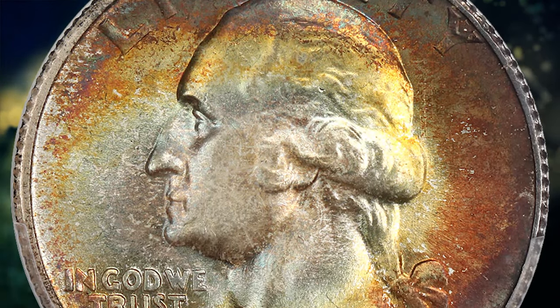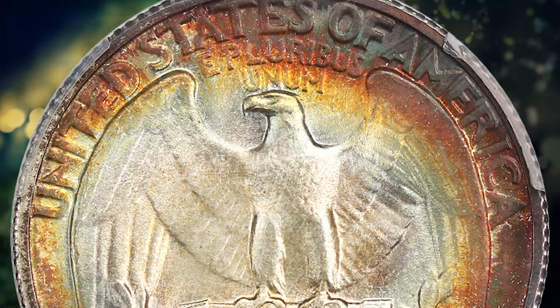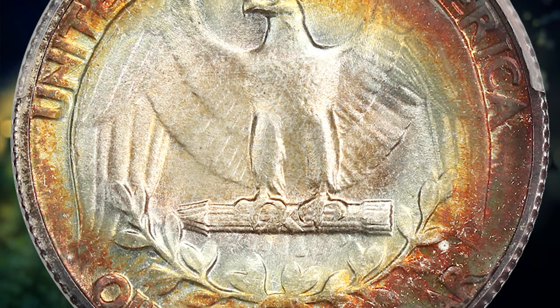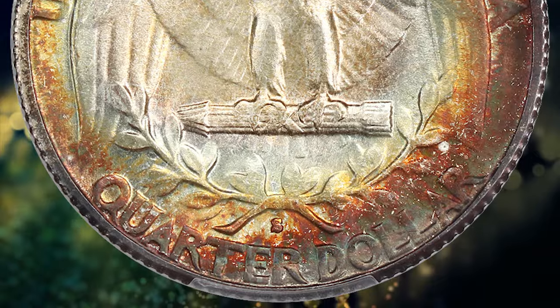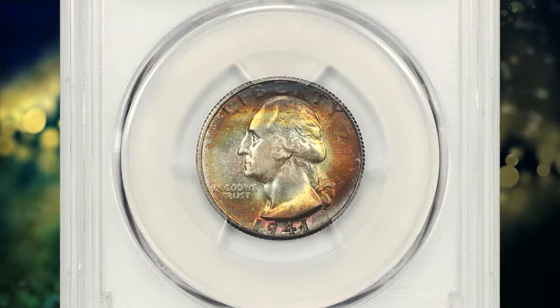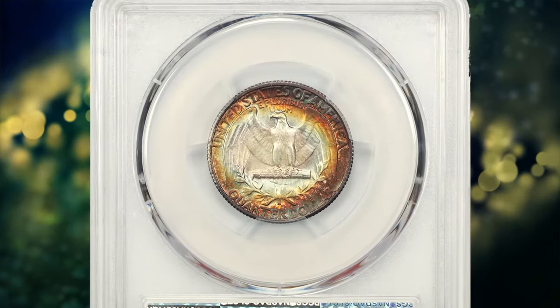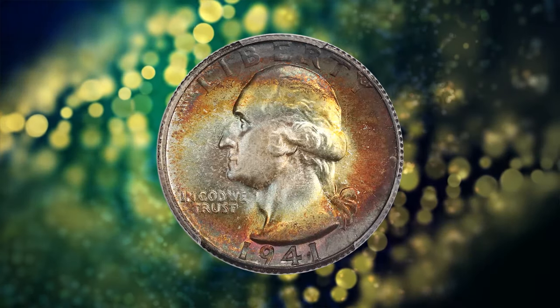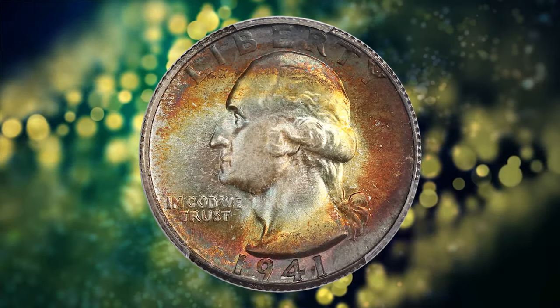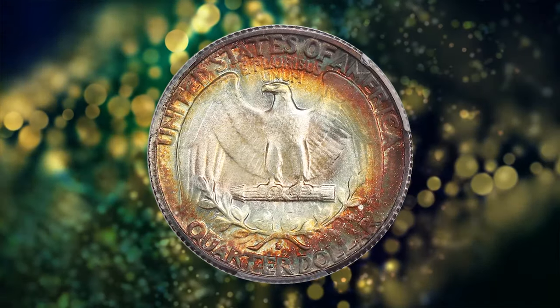According to NGC, with America's entry into World War II seemingly inevitable, the nation boosted defense production for both the domestic and export markets. The West Coast benefited greatly from this increased economic activity, and the San Francisco Mint nearly doubled its output of quarter dollars over 1940. At the time, all current issues were routinely saved by the BU roll, and S Mint coins received extra speculative interest.